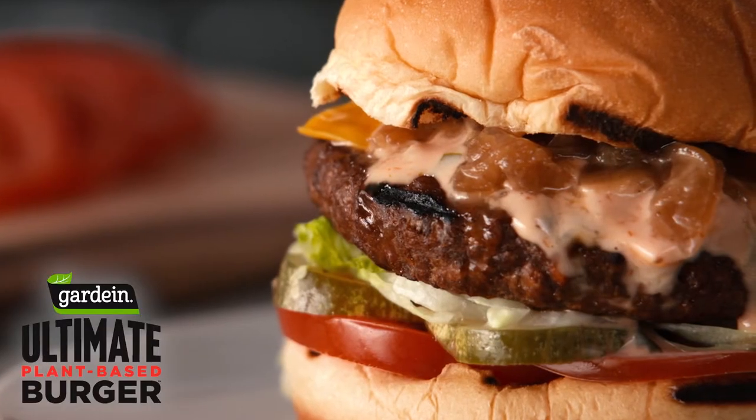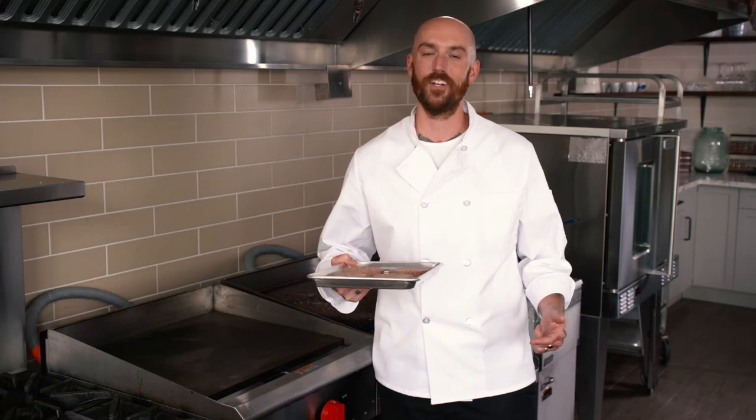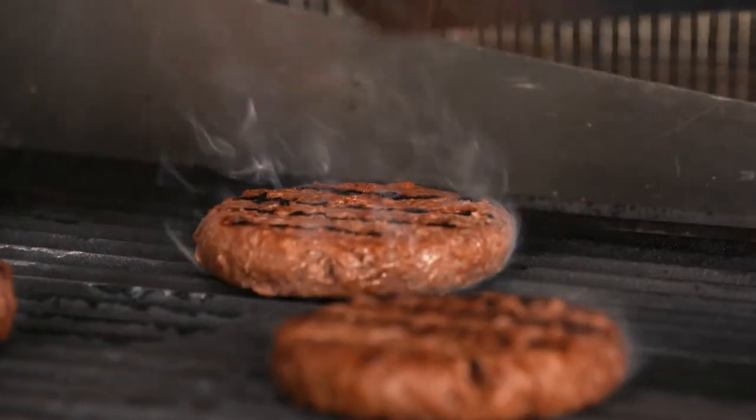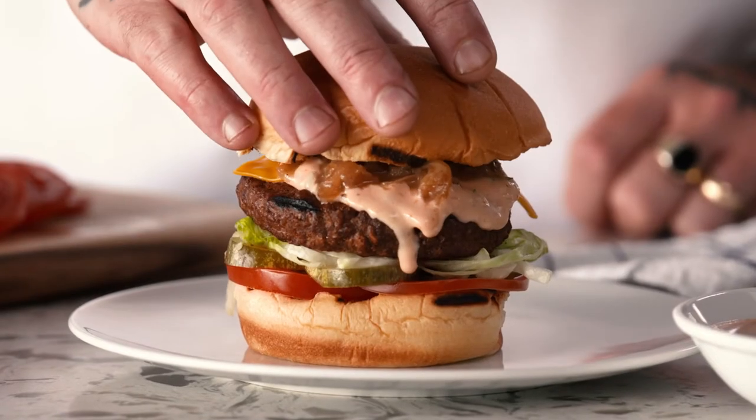A real crowd pleaser, the Gardein Ultimate Plant-Based Burger is far from ordinary. Each patty delivers a quarter pound of burger goodness that looks, cooks, and tastes like the real deal. Just looking at this burger, you know it's a delicious, satisfying treat.